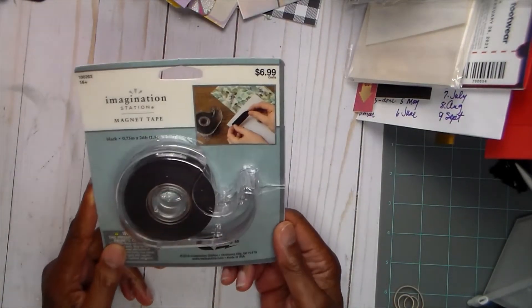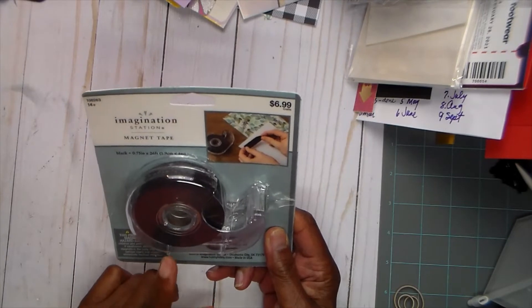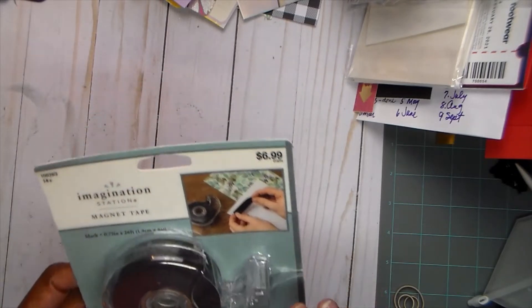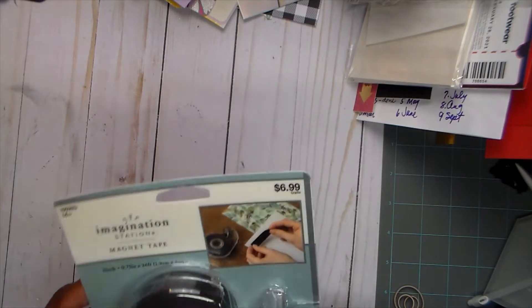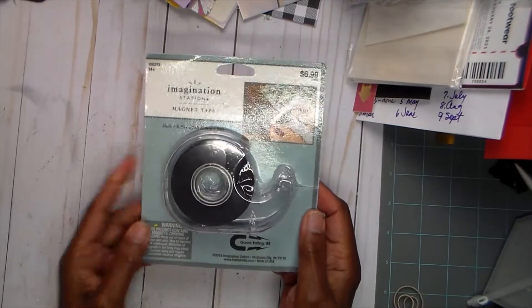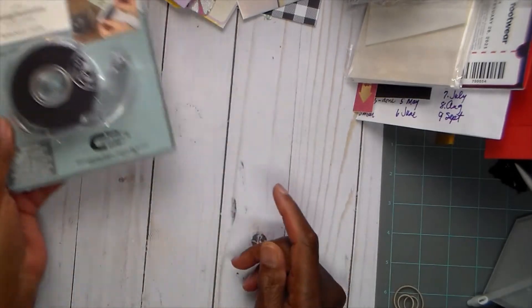The first thing I went for was to use the coupon, and I got this magnetic tape. I thought when I do albums and I want to have a magnet closure, this should be it. It's pretty thin and you can cut it to size, so I'm thinking I might be able to use this for album closures. I thought I'd give that a try.